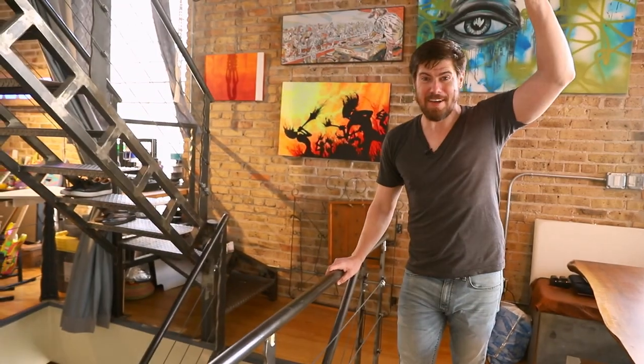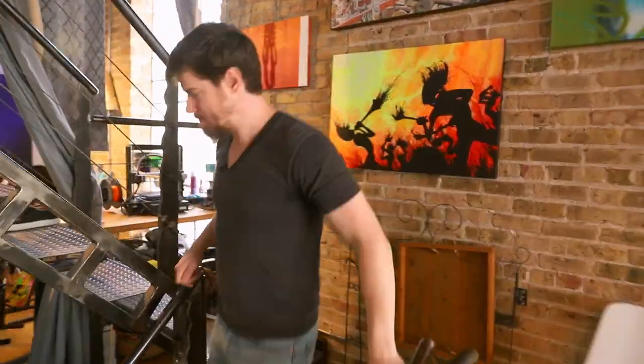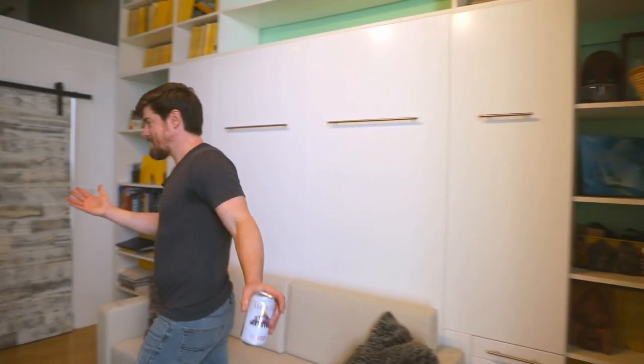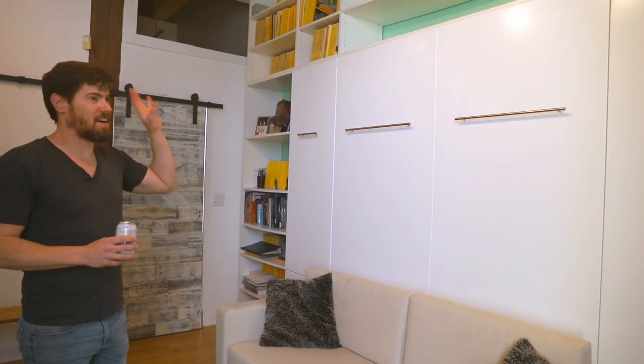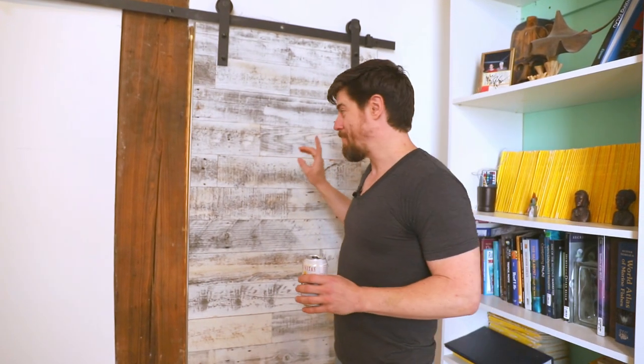My favorite part of this place is 100% the roof deck, but before we get to that let's head downstairs and check out the two bedrooms. This is the guest bedroom — when I moved in I installed a Murphy bed here. I'm a big fan of Murphy beds, and I'm definitely going to have them in the guest bedrooms at the new place. This room is also kind of the catch-all storage spot.